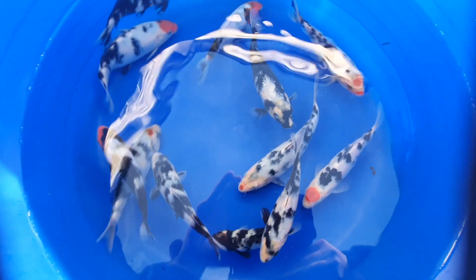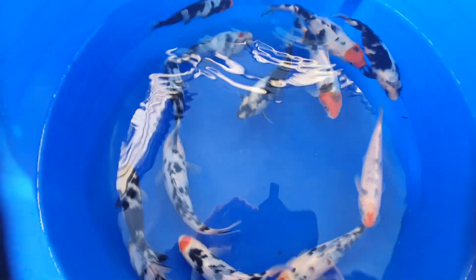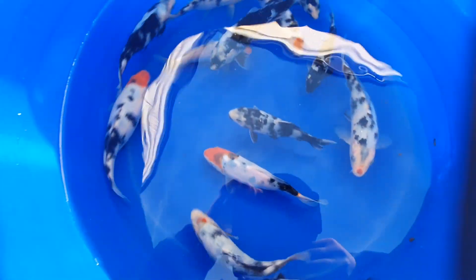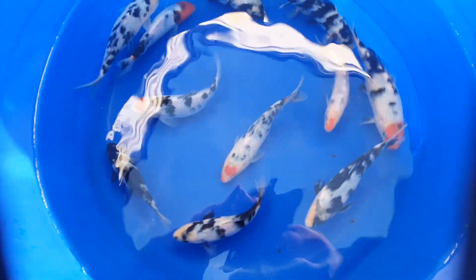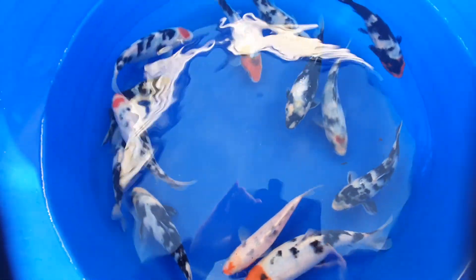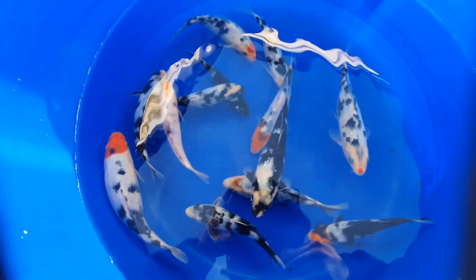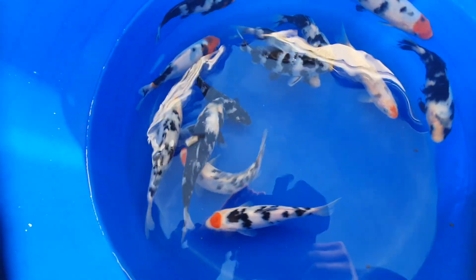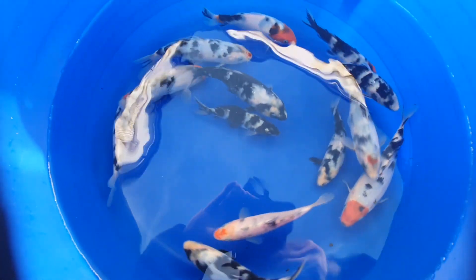They're not bad quality for homebred koi — well, I don't think they are anyway. We've still got eight or a dozen sheros inside the building as well, but we'll do an update on them in March to see how they've come along.